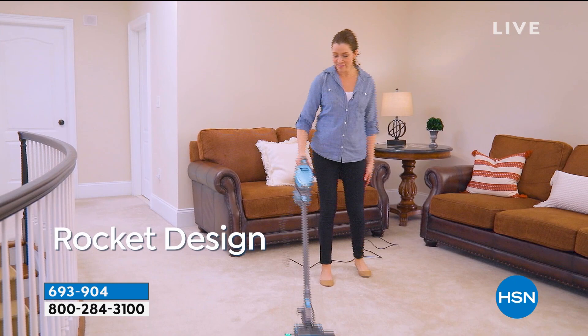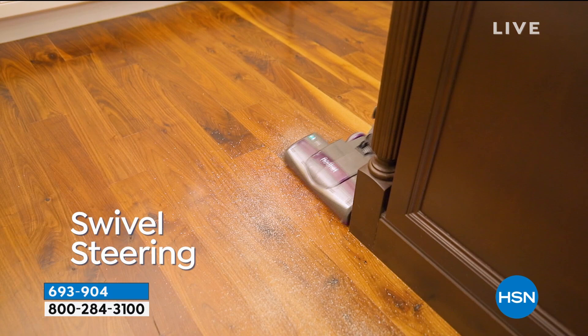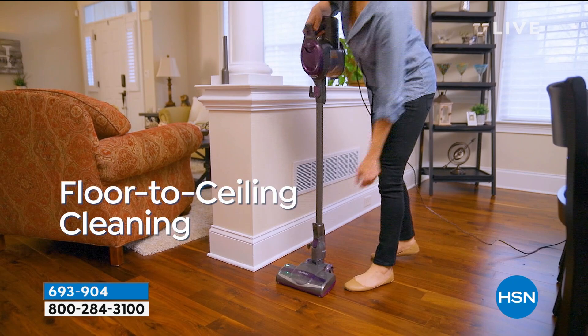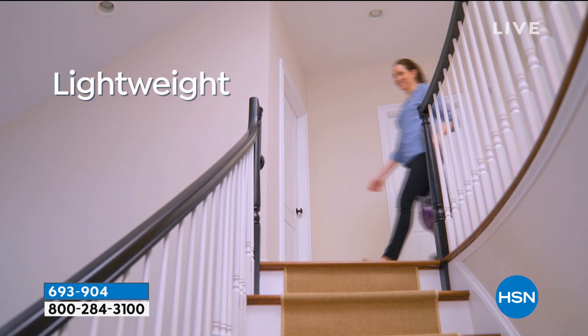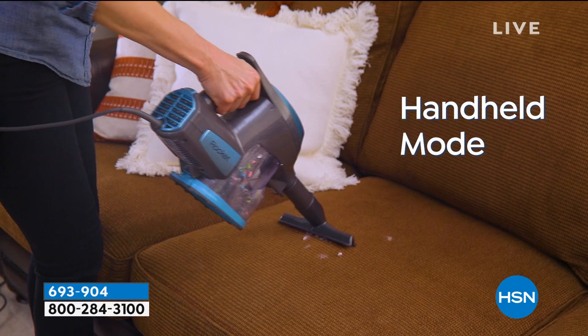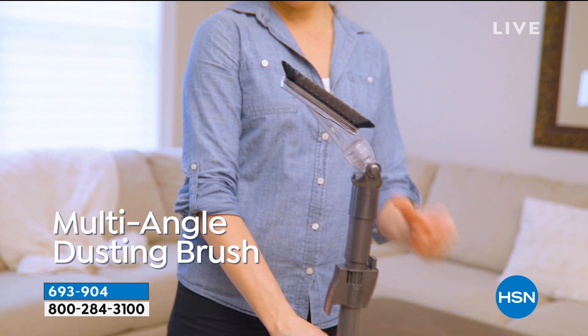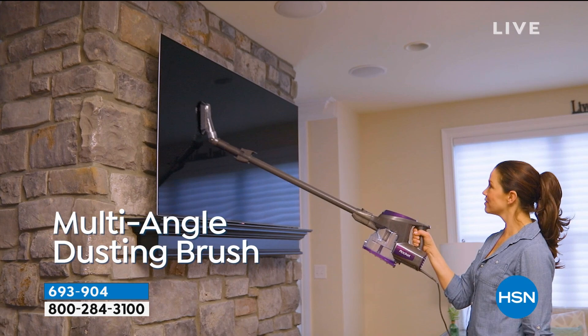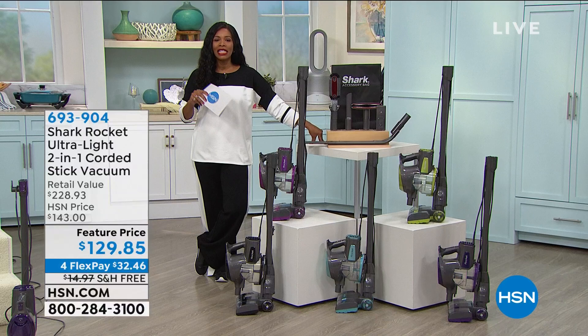Maybe you're thinking about doing some spring cleaning, and that's where the Shark comes in. What you're seeing right here is the Shark Rocket. It's ultralight, a two-in-one corded stick vacuum. It can do your carpets, hard floors, and go above the floor — floor to ceiling. Shark is a brand that so many people around the world love and truly swear by.